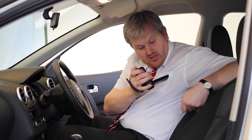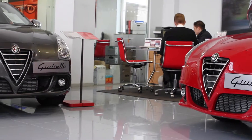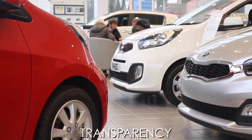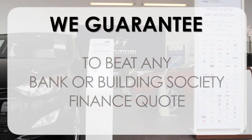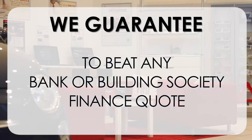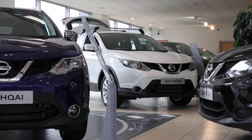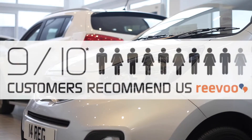This may take a few hours so please bear with us. At Wessex Garages we pride ourselves on our three pillars: total trust, transparency, and value for money. This, alongside our guarantee to beat any bank or building society finance quote, means you can purchase with confidence. Complemented by our high levels of customer service, this is why 9 out of 10 of our customers recommend us on Revu.